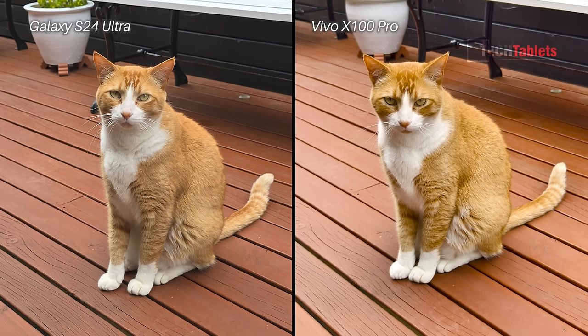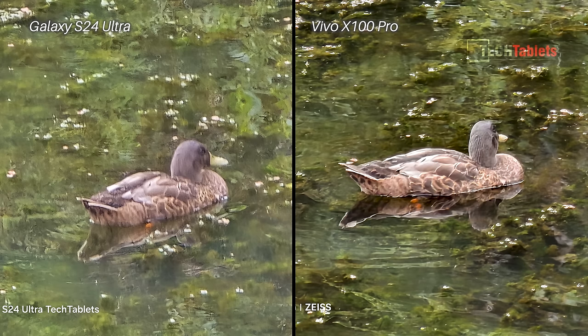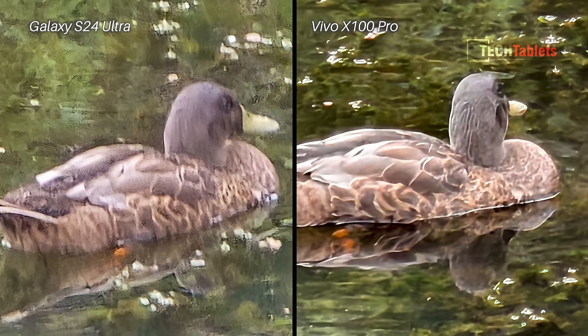At the periscopic zoom cameras, I took this photo at 20 times zoom. The Samsung has a lot of noise and artifacts — it doesn't look great. The Vivo shot is a lot clearer and better, but it still looks a bit like an oil painting. It's not wonderful at 20 times zoom, which is a lot of digital zoom.